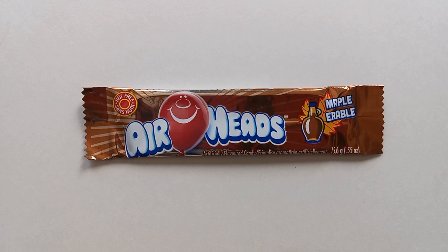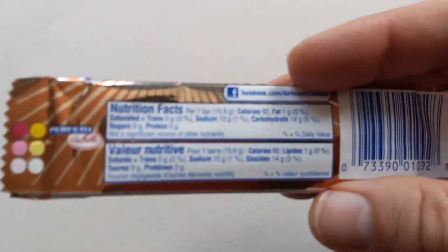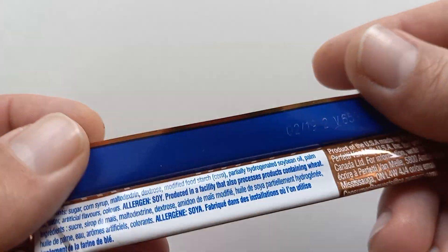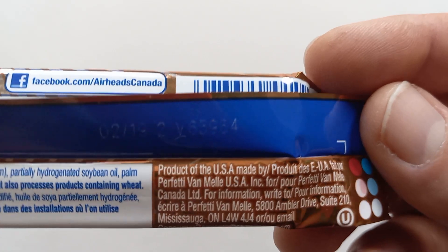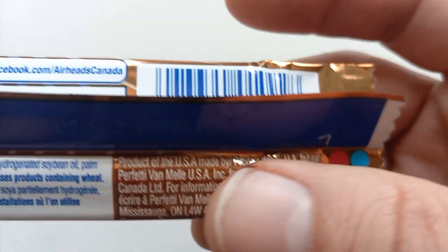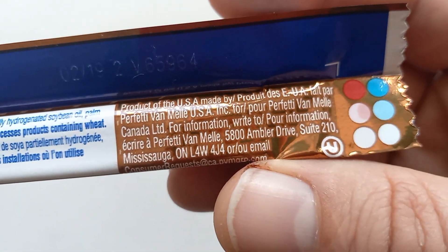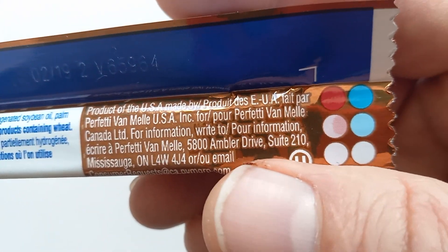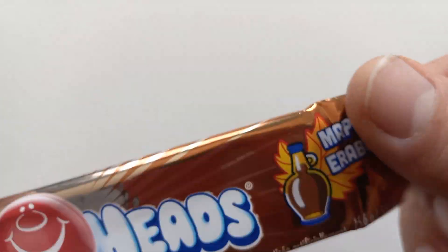That is right. Airheads is a Parfetti Van Mel product — Dutch, maybe? I think they're made all over the place. But in Canada, Parfetti Van Mel makes this one exclusive flavor. I think they're done out of the Allen Candy Company factory, maybe? They're in Mississauga, Ontario, which is just outside of Toronto.